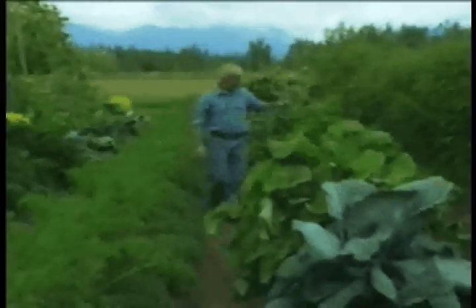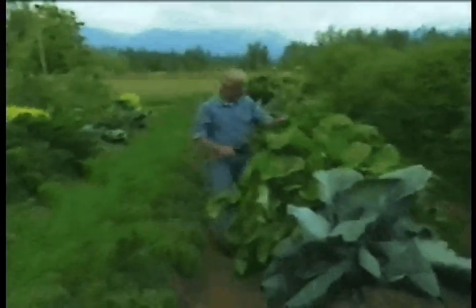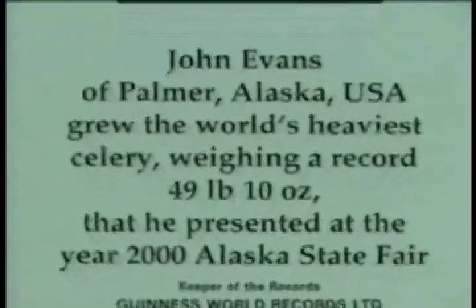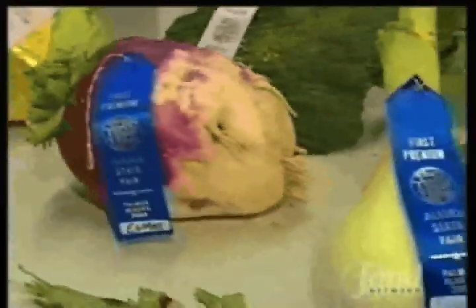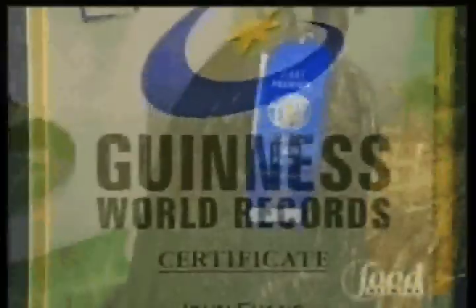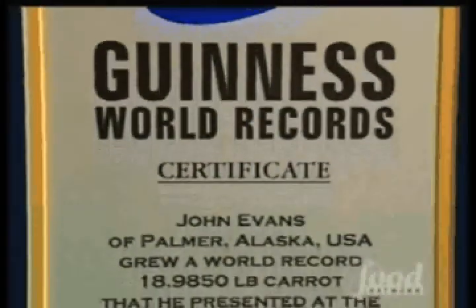John Evans, who resides in the rustic outback of Alaska, grows giant veggies — so big that the Guinness Book of World Records has come a-knocking nine times. He has quite a few Guinness World Records and 18 state records in the giant variety, and over 200 blue ribbons in eight years.